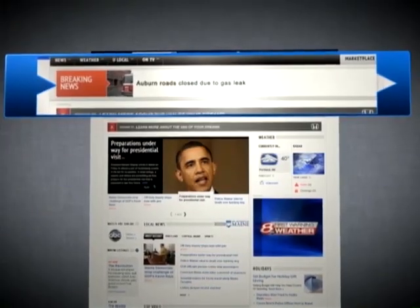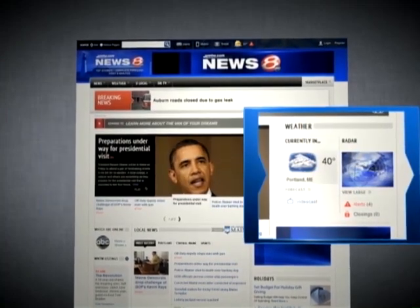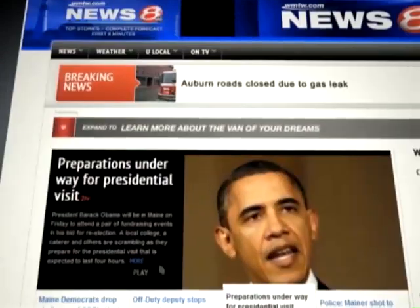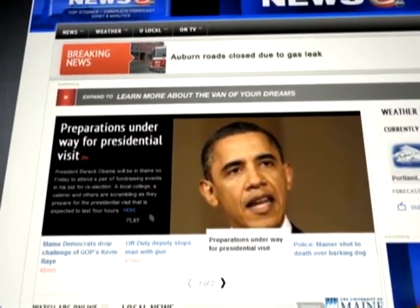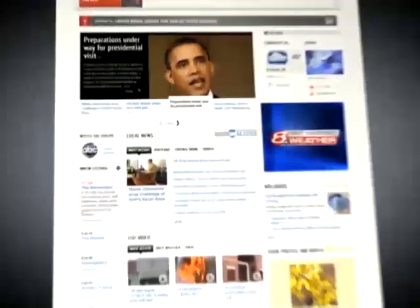On the new homepage, breaking news and top stories are featured prominently, alongside current weather conditions, interactive radar, and weather alerts. The rest of the homepage features newly organized, clearly-labeled sections for news, video, slideshows, and more.